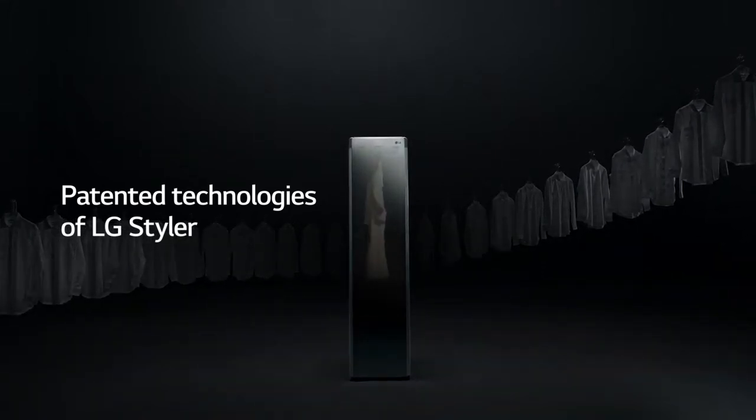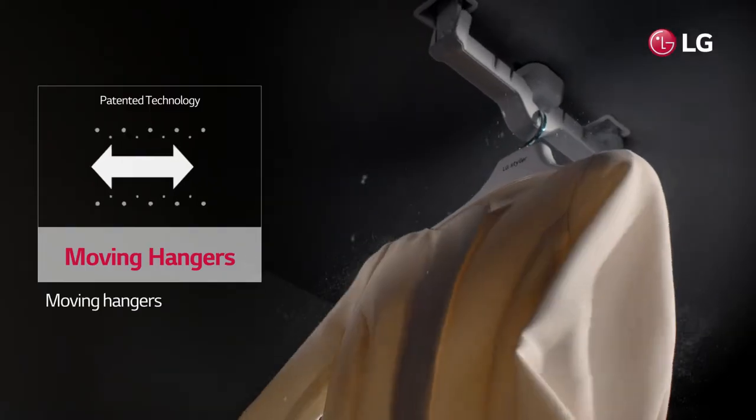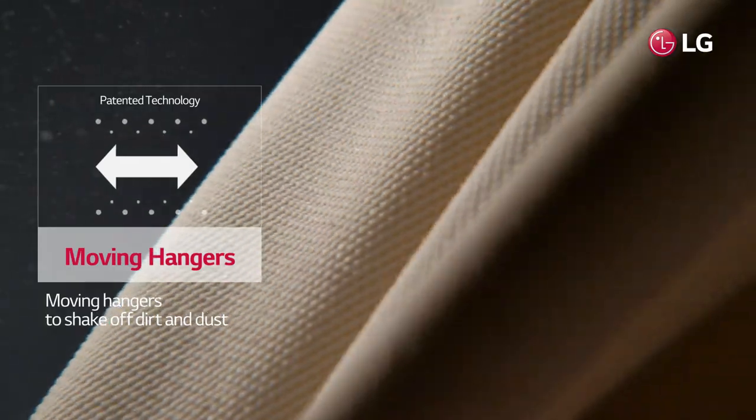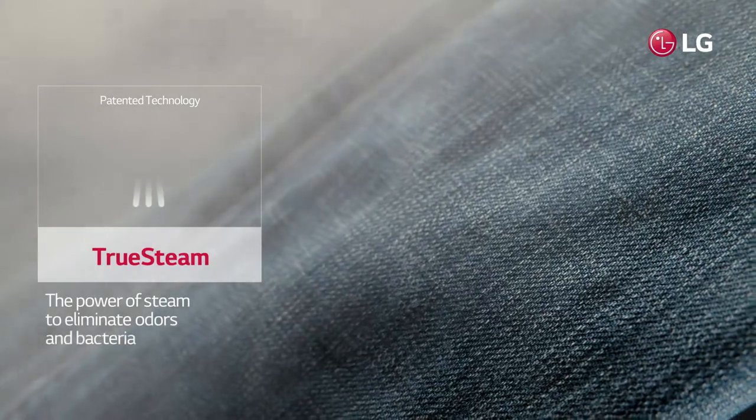Here's how to check off the patented technologies of LG Styler. Does it have moving hangers to shake off dirt and dust? Does it use the power of steam to eliminate odors and bacteria?